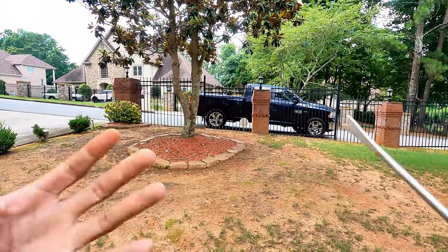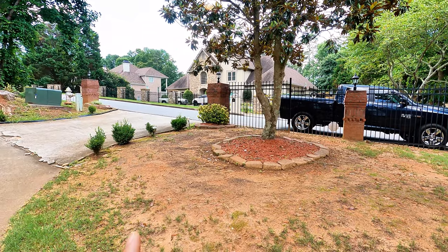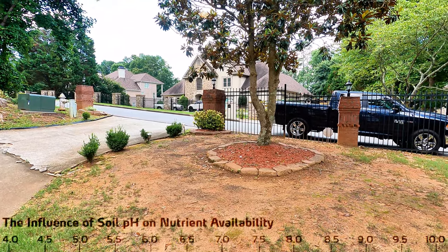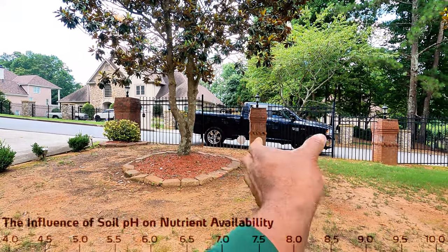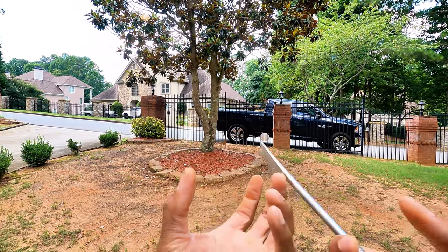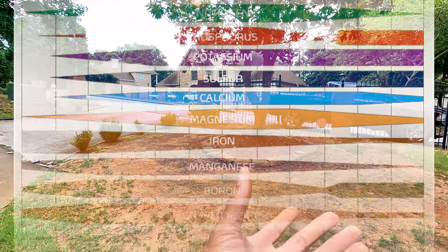Get soil samples to figure out exactly what's missing. One of the biggest reasons you do a soil test is something called pH — potential hydrogen. It's on a scale from one to fourteen: one being very acidic, fourteen being very alkaline, and seven in the middle being neutral. Different grass types like bermuda prefer a certain pH range.